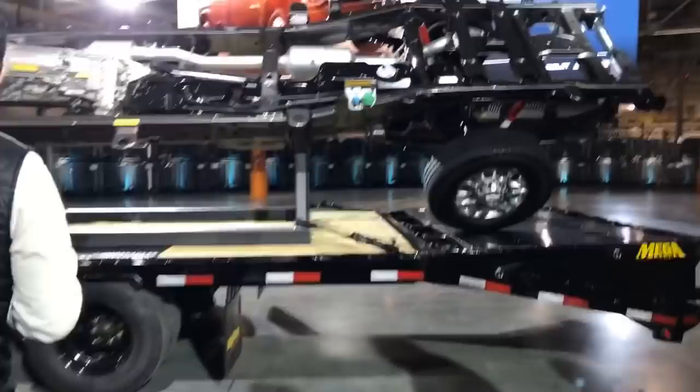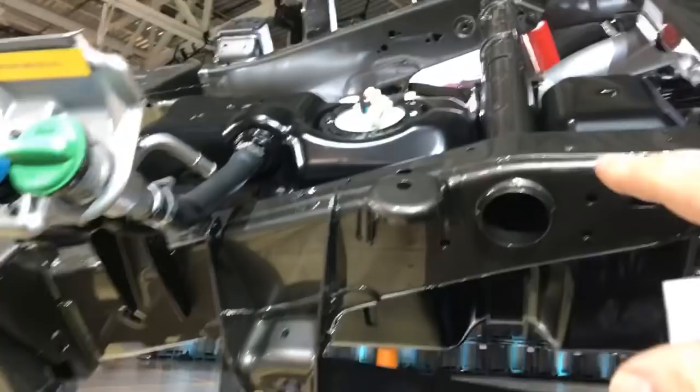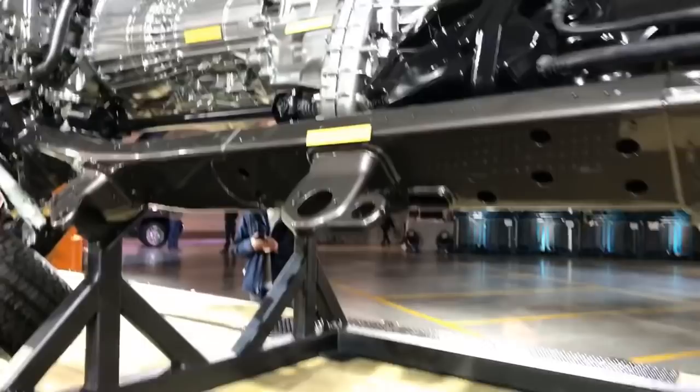Here is the frame display. You can see the DEF tank is built right in between those frame rails — it's pretty well protected and connects right out. That's the new Allison 10-speed — an industry first. Wheelbase has been increased by 5.2 inches. Active two-speed transfer case as well.